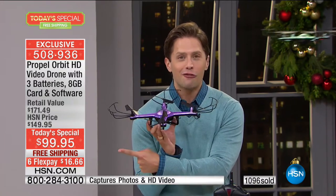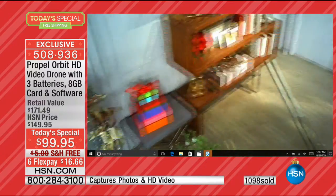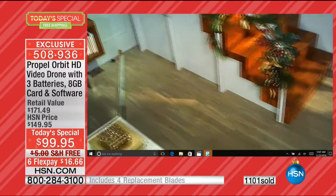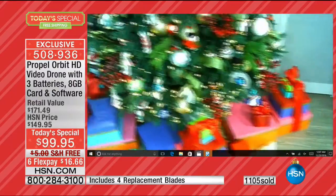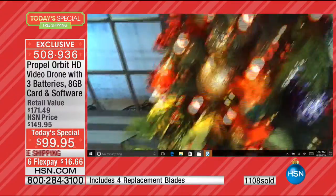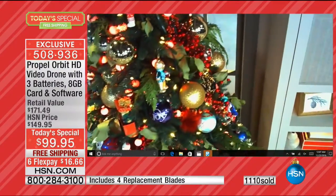All of it today for less than $17 on your credit card. All of it today shipping to your door free of charge. All of it available for you with extended holiday returns until the end of January to make sure you can fly it well through all three different modes. And the footage you're seeing right now — that's captured on this drone. Look at its clarity. Look at its stability. It's a real deal high-def camera.